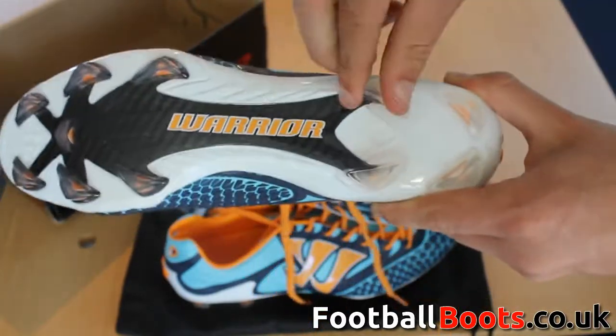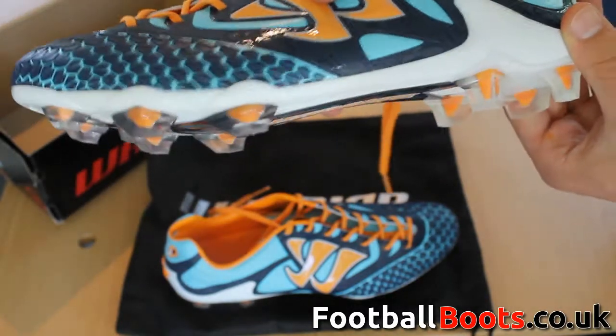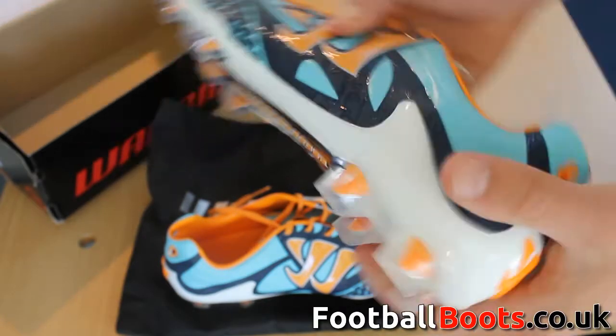For more unboxings and reviews, find us on our YouTube channel or have a look at our footballboots.co.uk website, which has information on everything football boots.